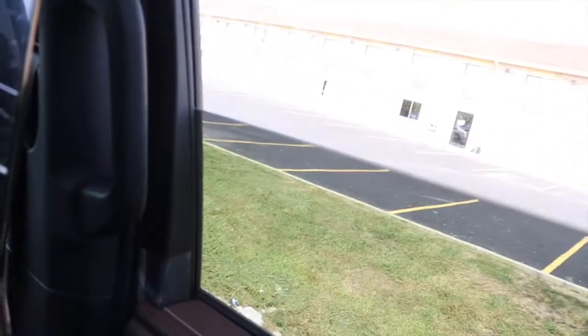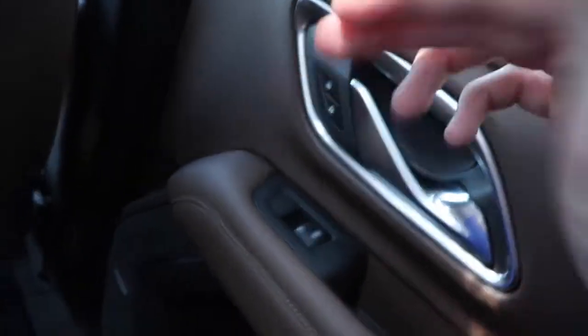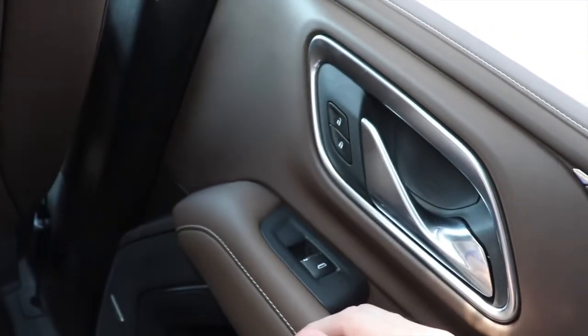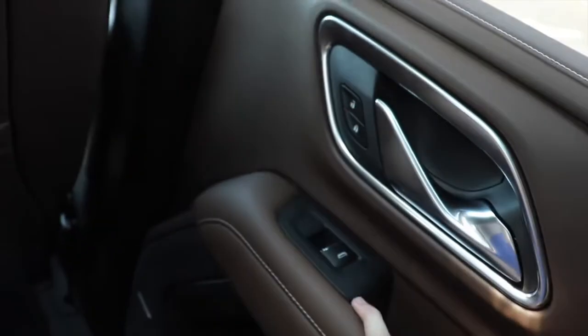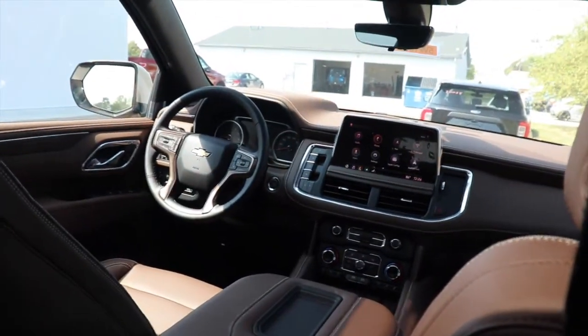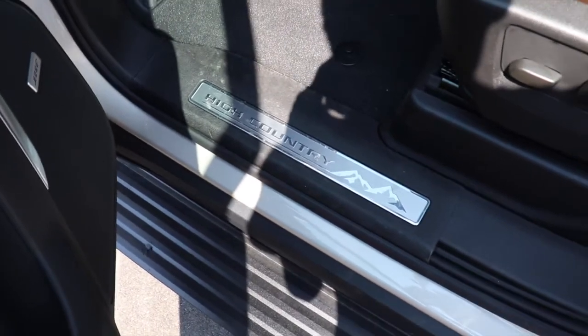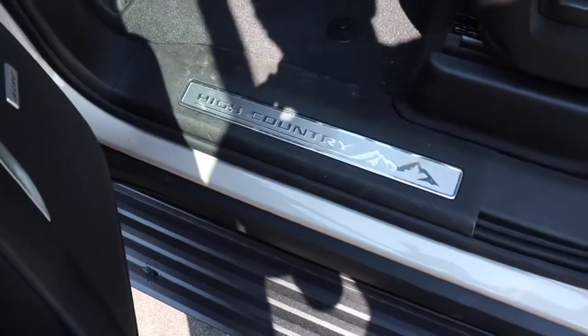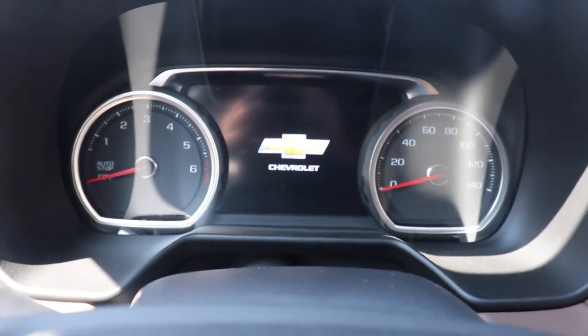The windows go down automatically but won't come up automatically, which doesn't quite make sense to me — if it's automatic going down it should be automatic going up as well. Moving up front now, it also says High Country on the driver and front passenger area, and the big infotainment screen says Chevrolet as well when it's off.